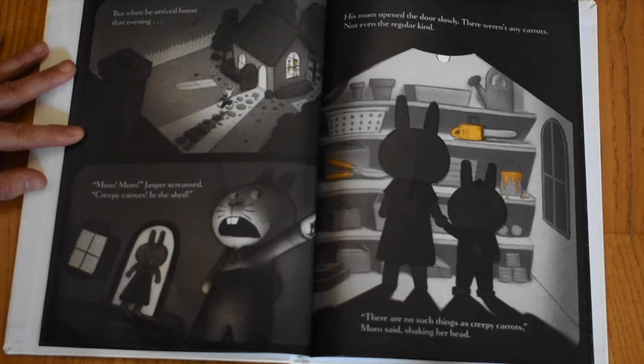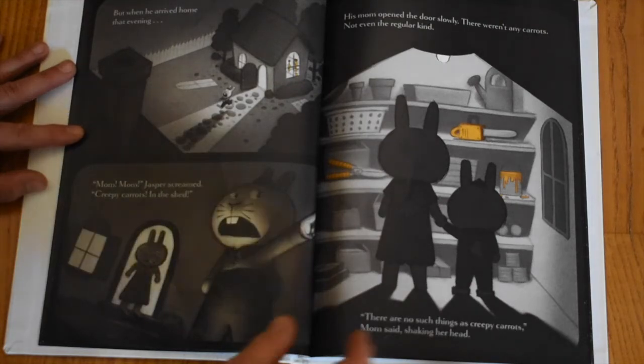But when he arrived home that evening — "Mom! Mom!" Jasper screamed. "Creepy carrots in the shed!" His mom opened the door slowly. There weren't any carrots — not even the regular kind. "There are no such thing as creepy carrots," Mom said, shaking her head.